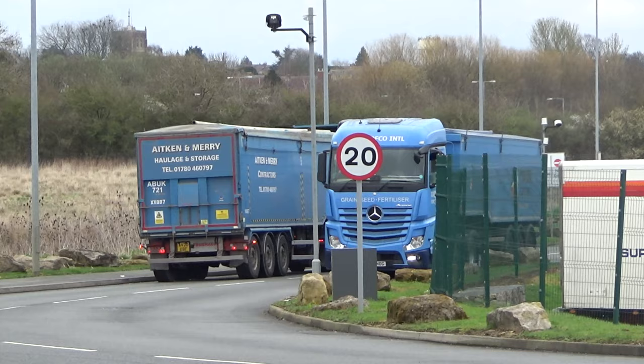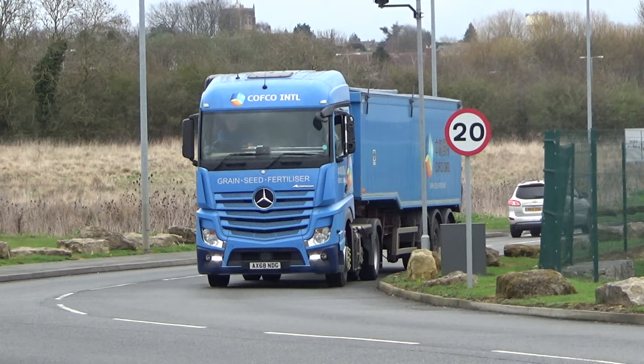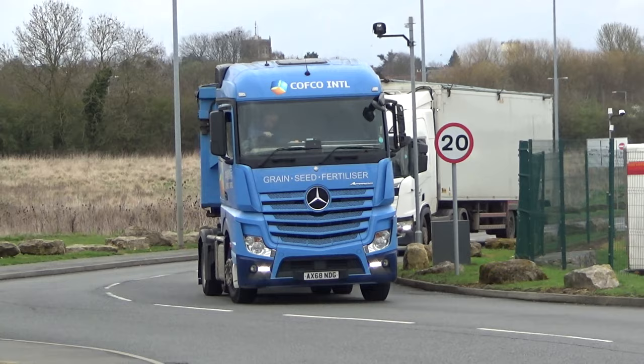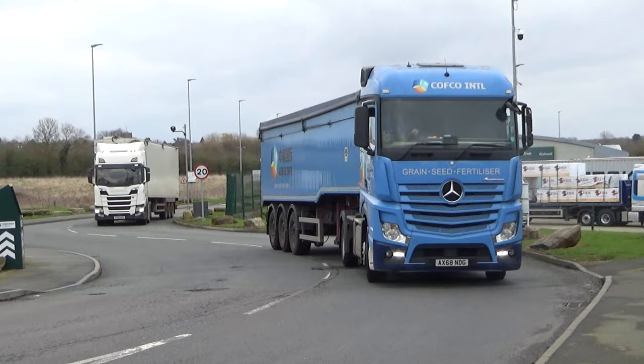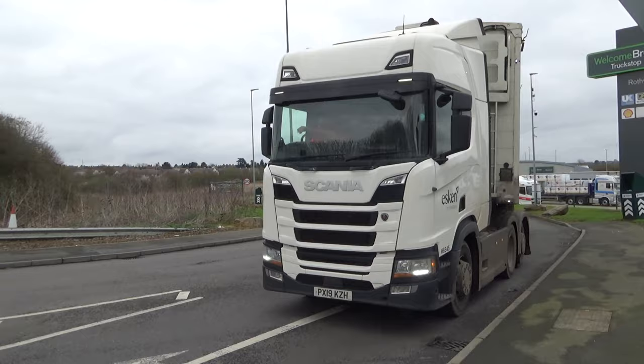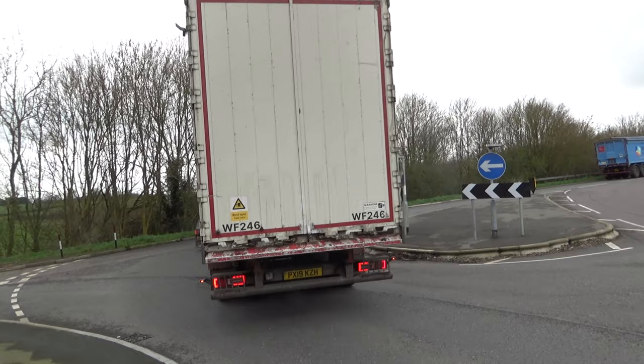Now here we have COFCO International Mercedes Actros. You can see there on the front of the cab: Grain, Seed, Fertiliser. Well, COFCO actually stands for China Oil and Foodstuff Corporation — they're a huge, huge company. There's an Eskin Renewables Scania walking floor just leaving.